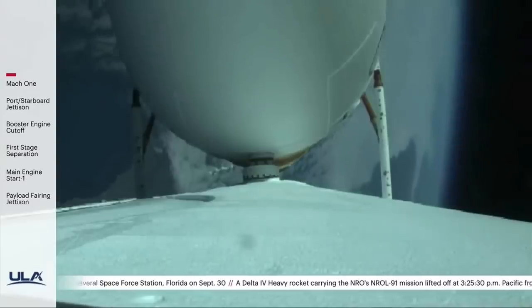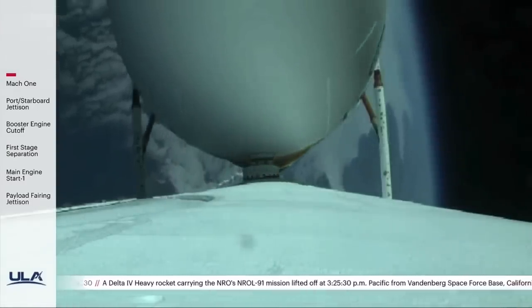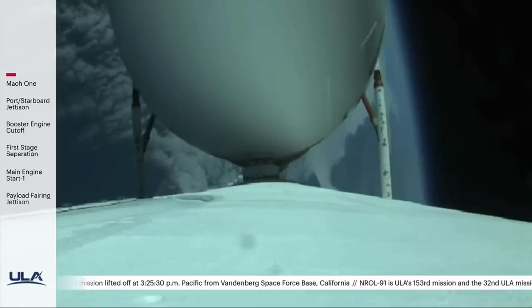Three minutes remaining in the booster phase of flight. Delta IV's full rocket weight is now just one-half of what it was at launch, burning propellant at a rate of almost 5,000 pounds per second.